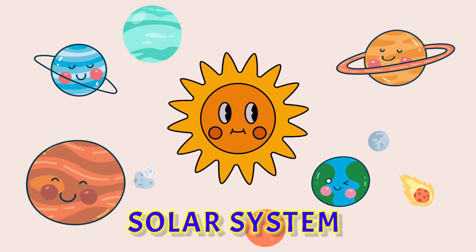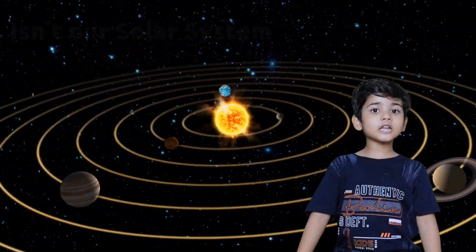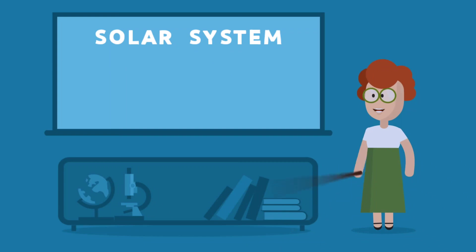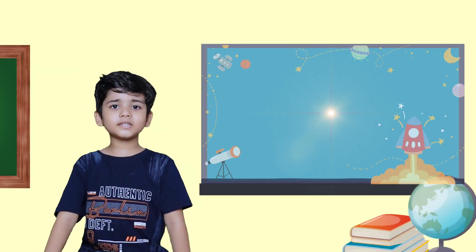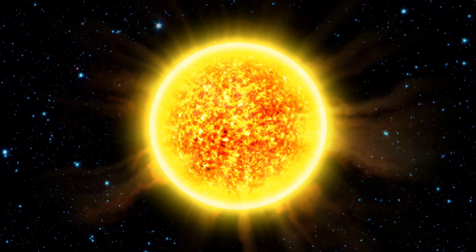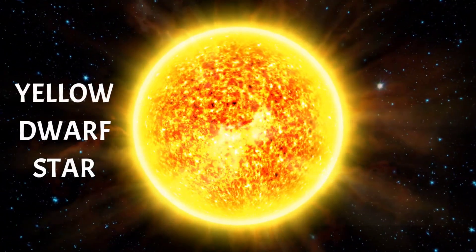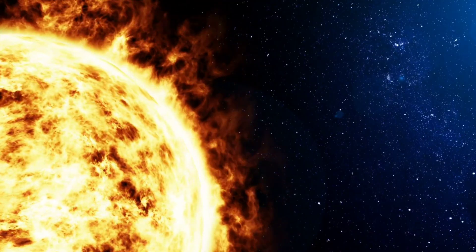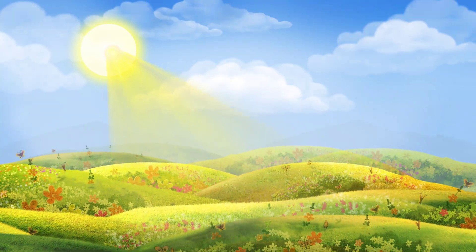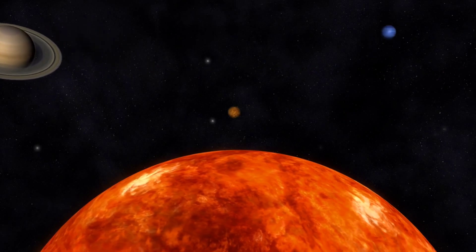Let's learn more about the solar system. The Sun is the star at the center of our solar system. The Sun is a yellow dwarf star. The heat and light emitted from this huge ball of fire is what keeps us going. Just like our Earth rotates, the Sun too rotates.